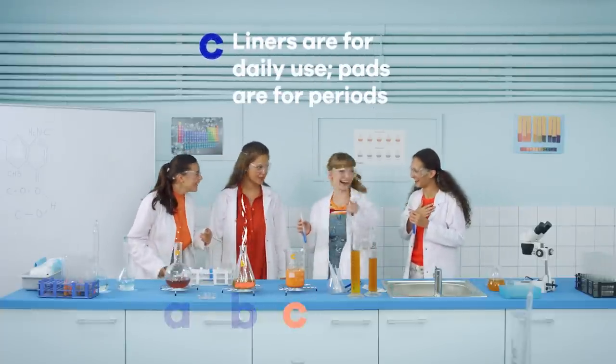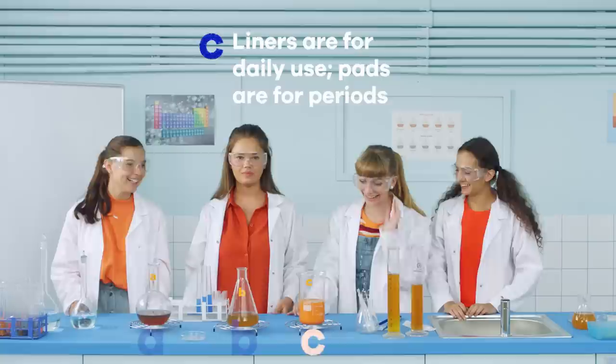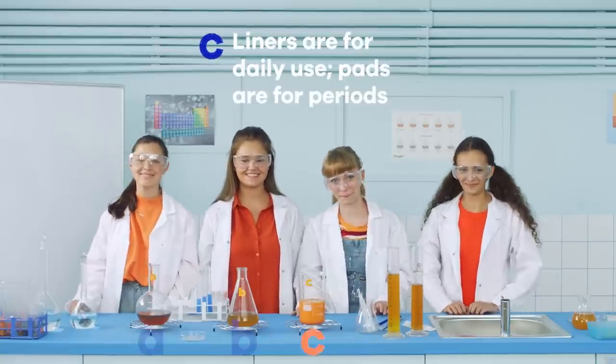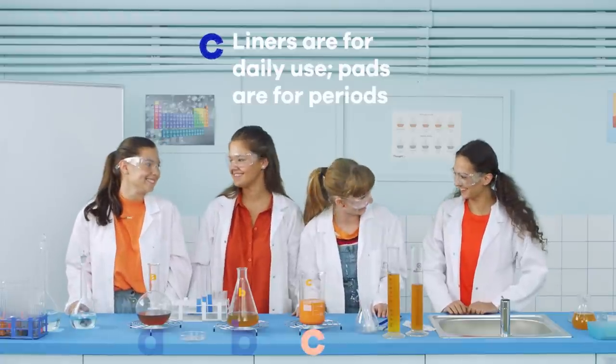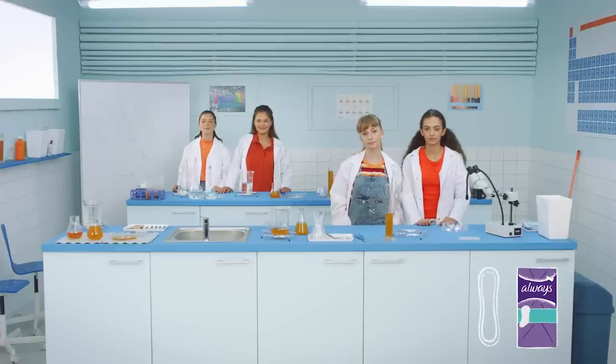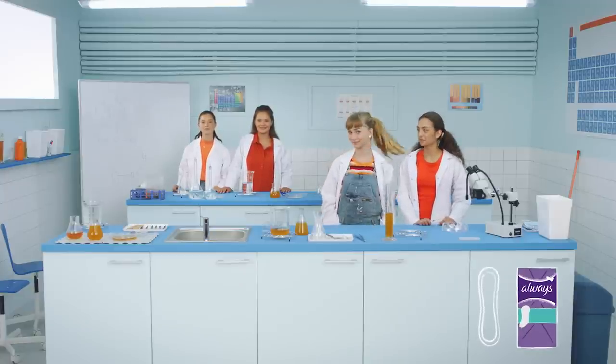Looks like C was the most interesting answer — and the right one! Liners aren't mini pads; they're designed to help you stay fresh. They're thin, flexible, and comfortable, making them easy to wear on an everyday basis.